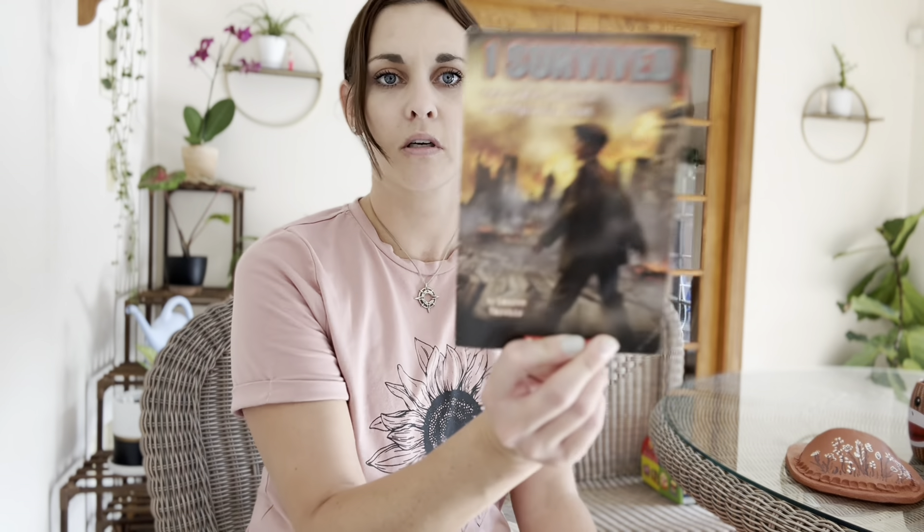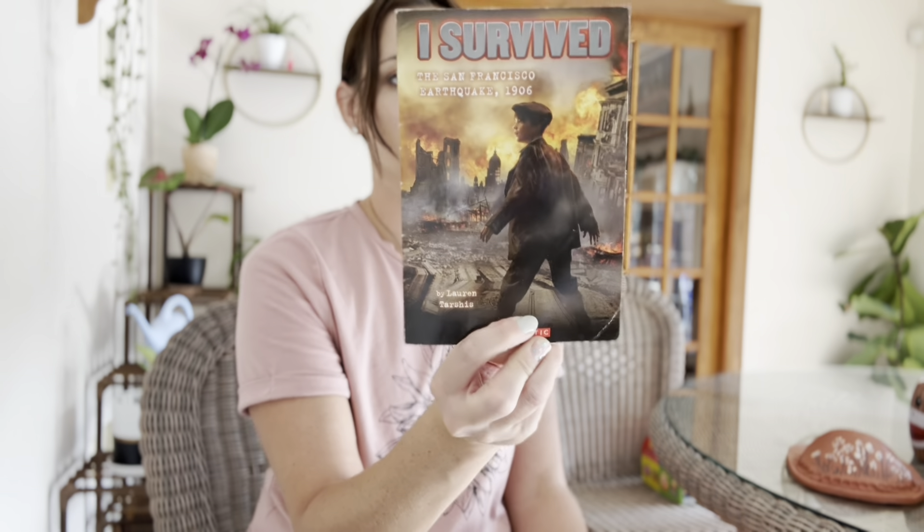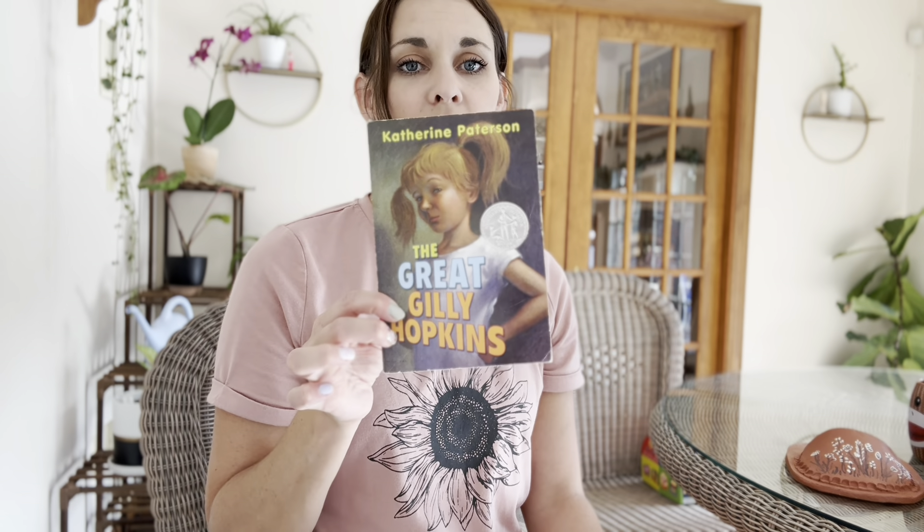I found two others: an I Survived book — this is I Survived the San Francisco Earthquake — and The Great Gilly Hopkins, which we don't have on our shelf but I've heard really good things about. So I went ahead and grabbed that one because it was there on the shelf as well.